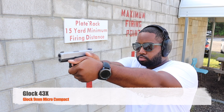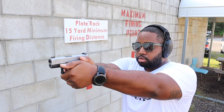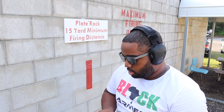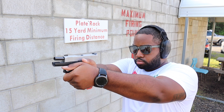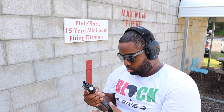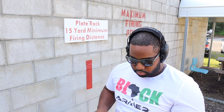So I'll shoot the Glock 43X first. Three more shots, Glock 43X. I'm not going to blame the Glock 43X. Three more shots.